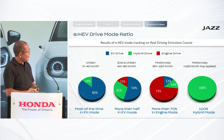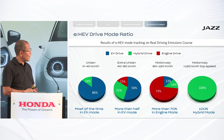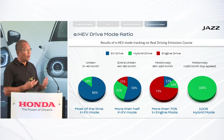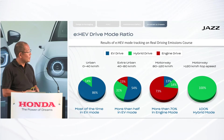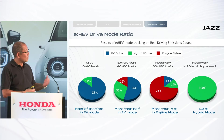On motorway, the ratio of engine drive increases to more than 70 percent. Also very important to understand: beyond 120 kilometres per hour up to top speed, the ratio of hybrid mode is nearly 100 percent, because at higher speeds it is still more beneficial to run in hybrid mode rather than using the combustion engine as the direct drive source. This is something that has also very often been misunderstood.